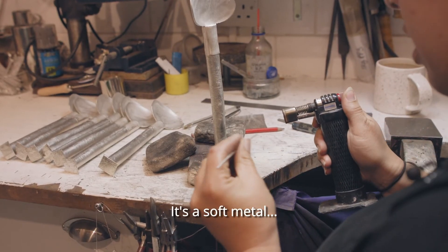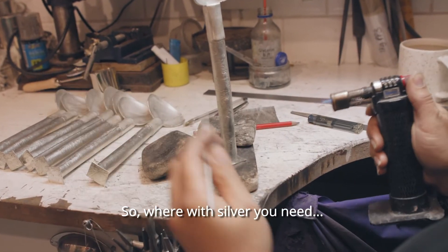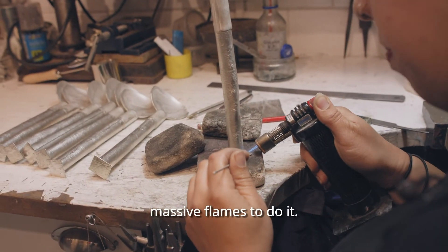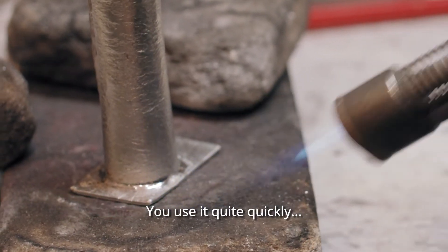It's a soft metal with a very low melting temperature, so whereas with silver you need massive flames, with pewter you can get away with quite a small flame and use it quite quickly.